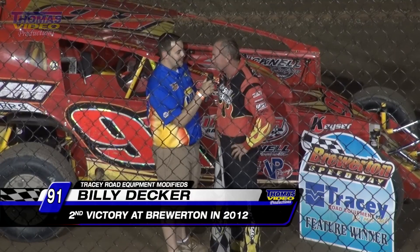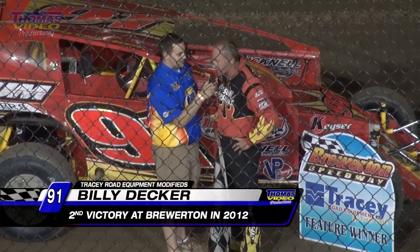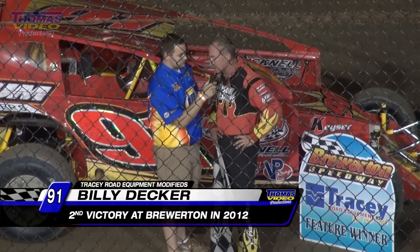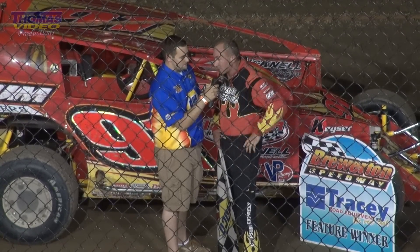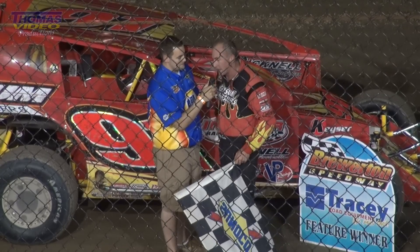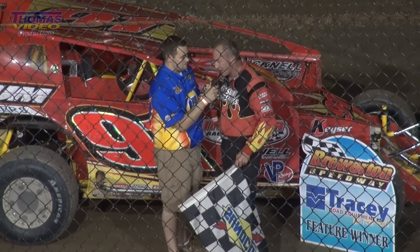We've been earning everything we get here at Brewerton. It's just been tough all year on us. Again tonight, but we keep digging, clawing. We've got a great team. This Gypsum Holes, the other team is really good. Scott and I are digging in, see if we can find something. Tonight was pretty good — had a little more versatility than we normally had. Track was in great shape, had a top and a bottom. Had a good night.